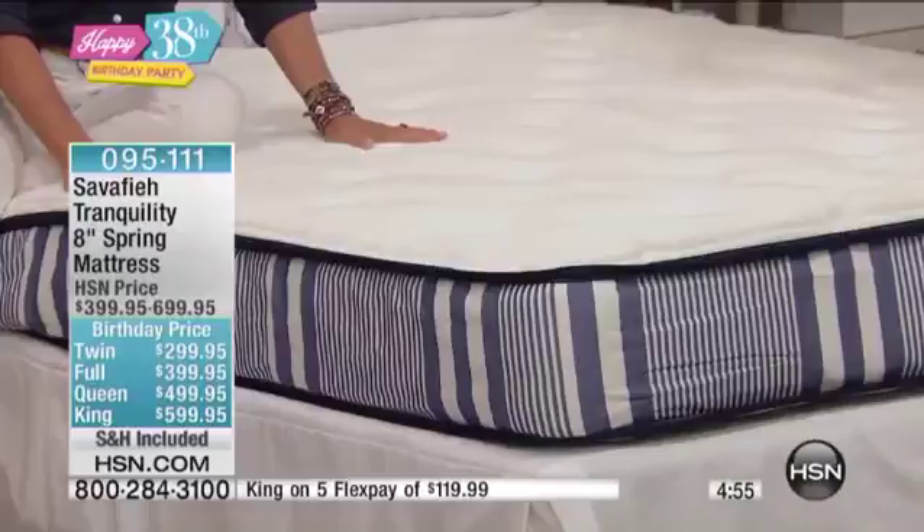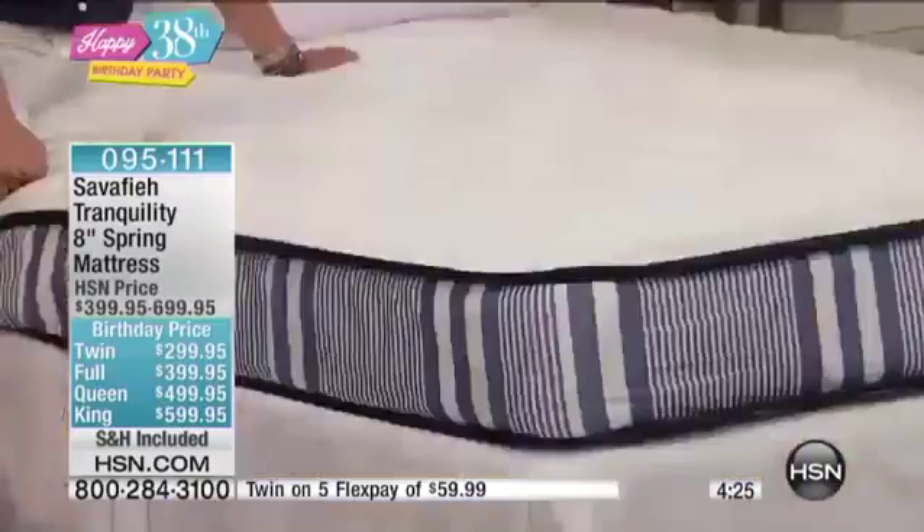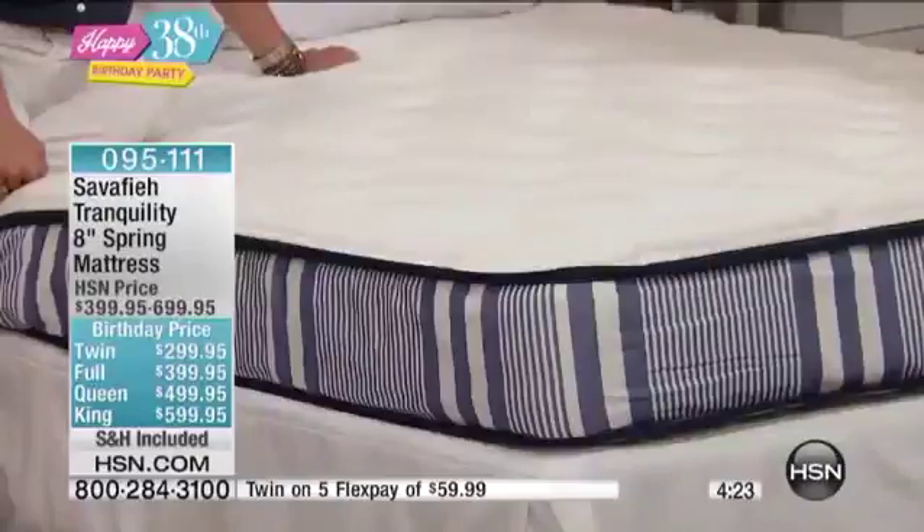It seems like an odd thing to have a mattress delivered to your front door — you might not think you could get this quality from HSN. You're thinking you have to go out, schlep to this store and that store, lay on this one and that one. But we're going to bring it to your front door, let you lay on it in your house in your own bed, and see how comfortable it really is. If it's not everything, you've got 30 days to send it back.